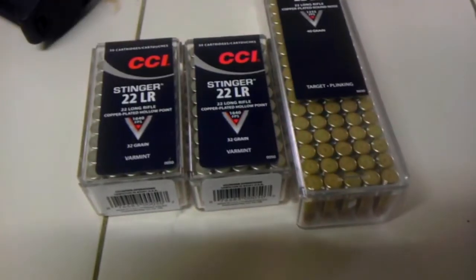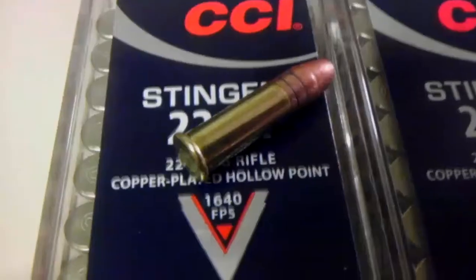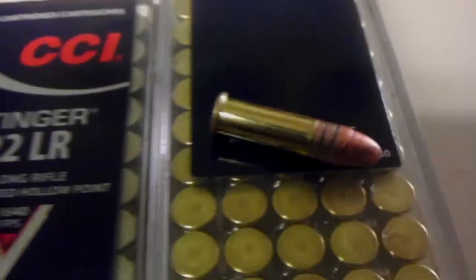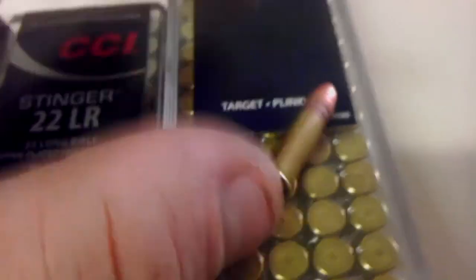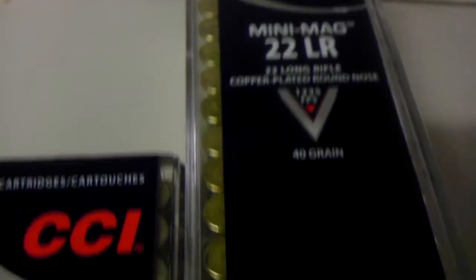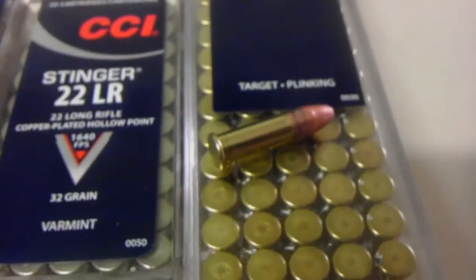There we go — two boxes of Stingers, one box of Mini Mags. I took one of each out to show you guys. So here are the Mini Mags — nice pretty shiny brass, very nice round nose on these. They are 1235 feet per second. I've never really shot these out of this rifle, so I figured I'd get them and see how they perform.